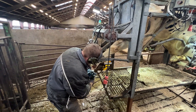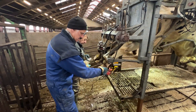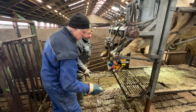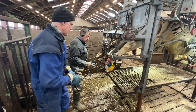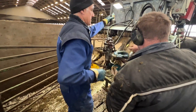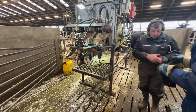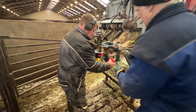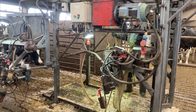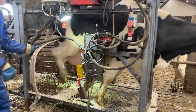Cow! Let's go! All right, all right, all right.